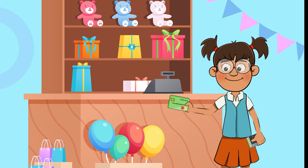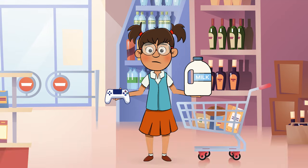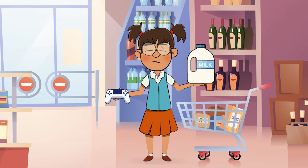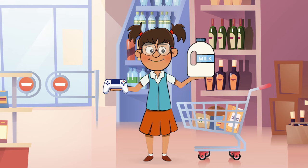Most of the financial decisions you will make involve needs or wants, which is why understanding the difference is so important. If you are deciding between whether you will eat today or whether you will buy a new video game, the decision probably seems simple. I'll take the food, please!